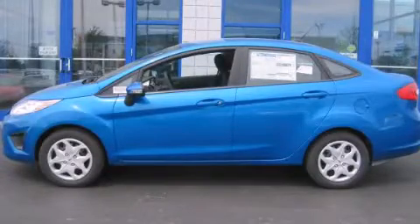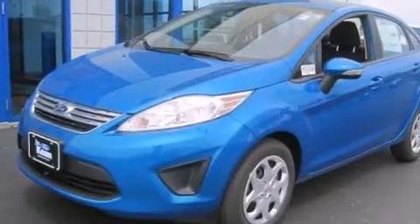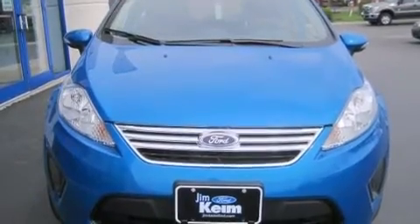This is a brand new 2013 Ford Fiesta. Who imagined your next vehicle purchase could make such a difference? This compact has a manual transmission and an inline four-cylinder engine.